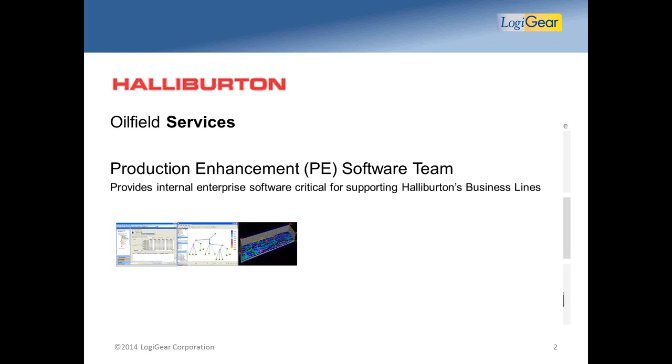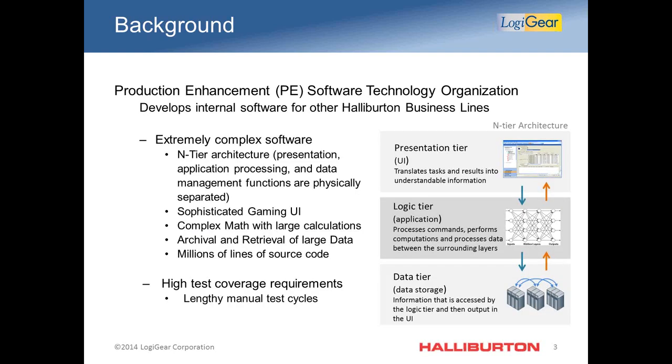A little about the background of our organization. In order for our team to achieve delivery on such large-scale products, it encompasses very large teams using an agile model. The delivery to our customers around features is very important, but the quality of this delivery is equally important. Halliburton production enhancement field engineers are running service jobs in the field for our customers, and as a company we cannot afford for them to experience downtime.